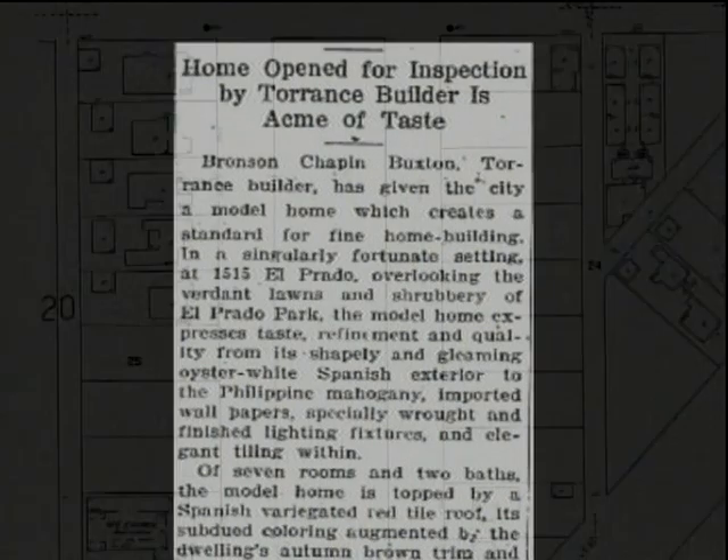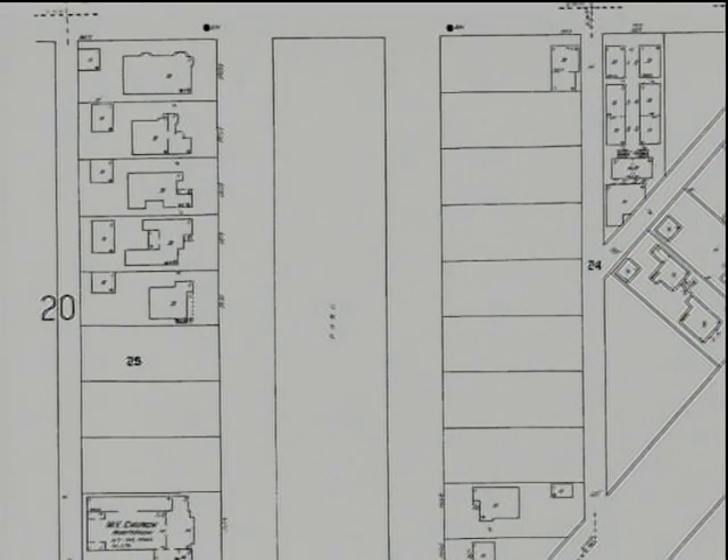The article said that the original asking price was $12,000. He also found a site map of El Prado showing the houses that were here as of 1929 — two years later — and there were still very few. It's called a Spanish revival.